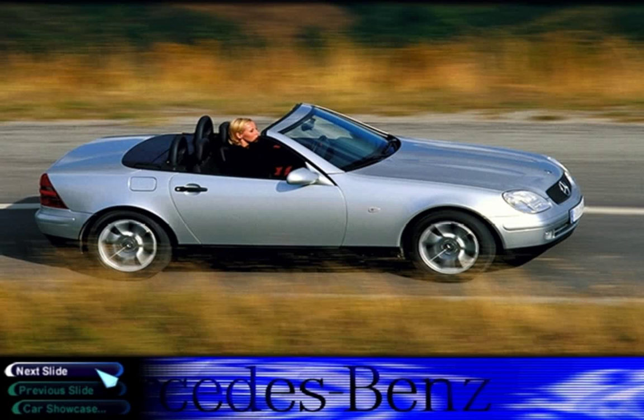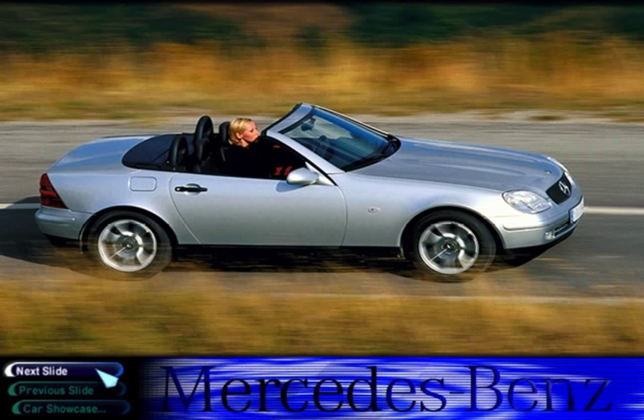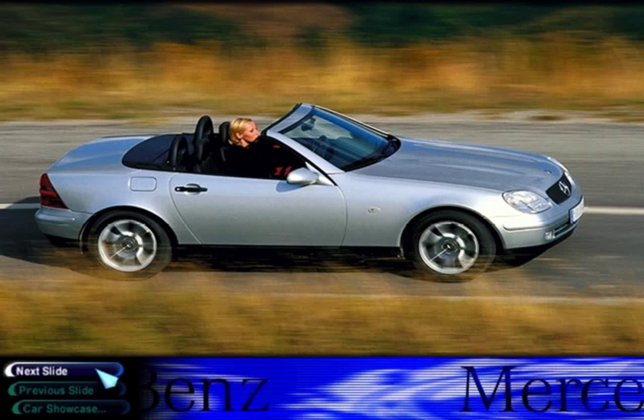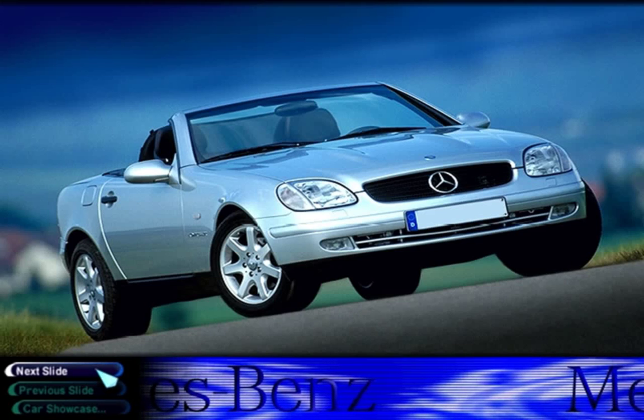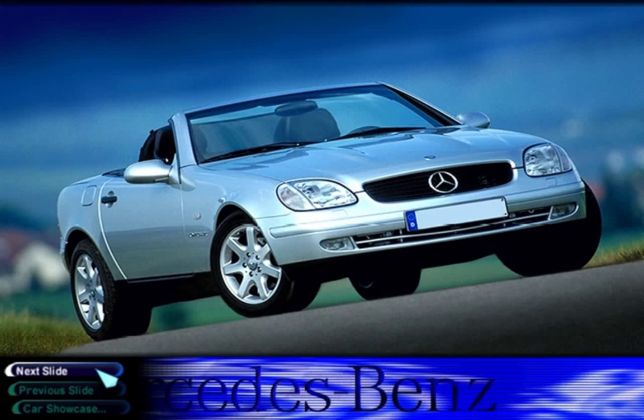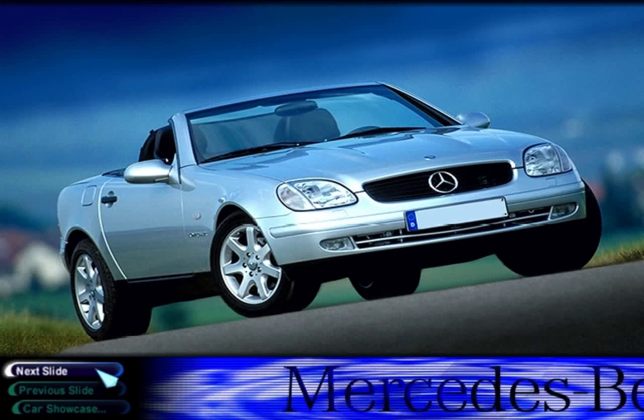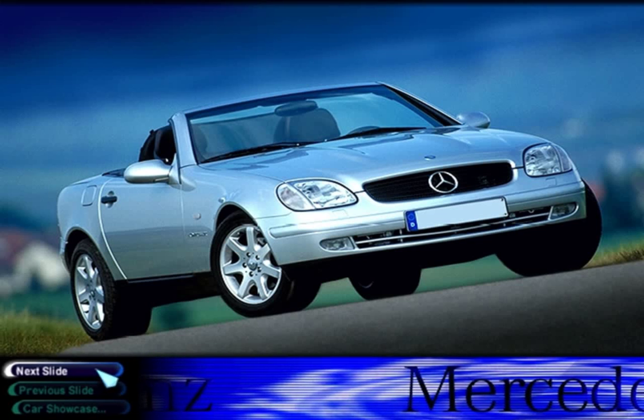A car for all seasons and all reasons, as Mercedes describes it. The compact SLK is powered by a supercharged 2.3-liter twin-cam four-cylinder that develops 193 horsepower, giving the lightweight car snappy acceleration at a top speed that's up with the best in its class.